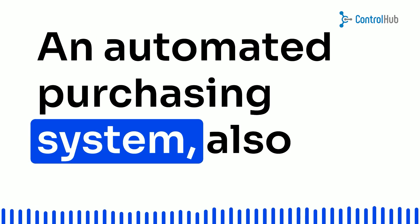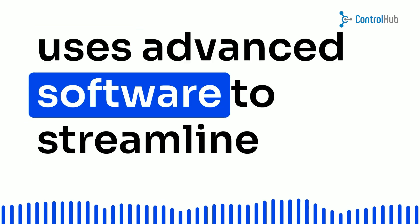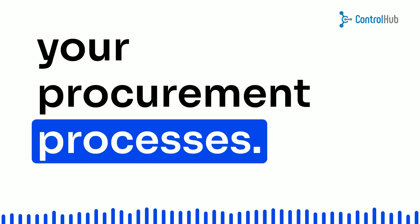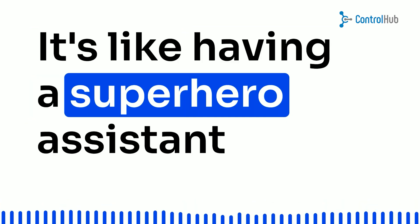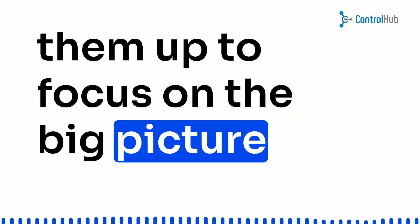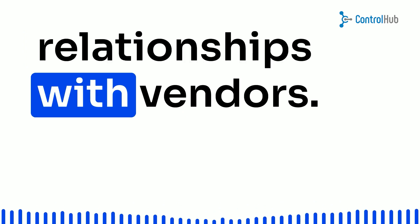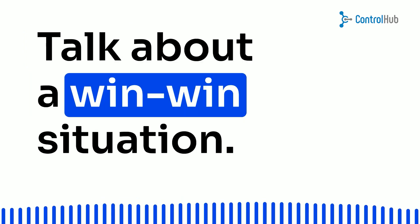An automated purchasing system, also known as procurement automation, uses advanced software to streamline your procurement processes. It's like having a superhero assistant for your procurement team, freeing them up to focus on the big-picture stuff, like strategic planning and building strong relationships with vendors. Talk about a win-win situation.